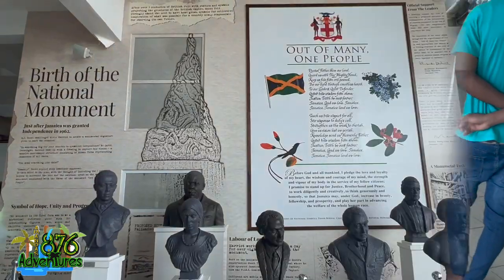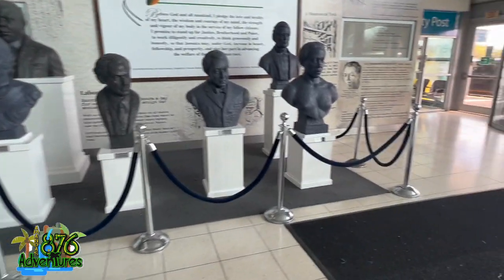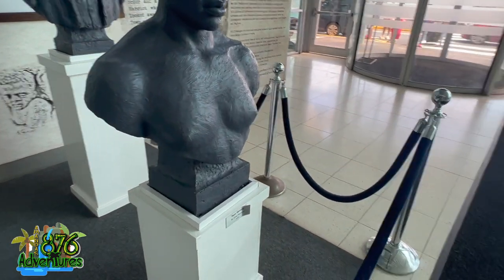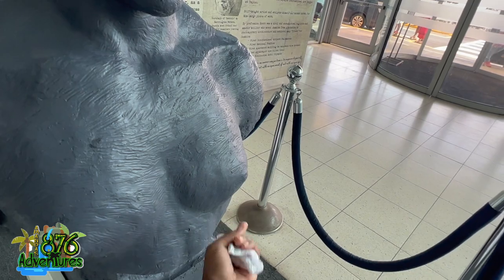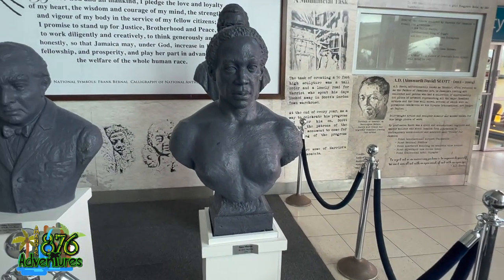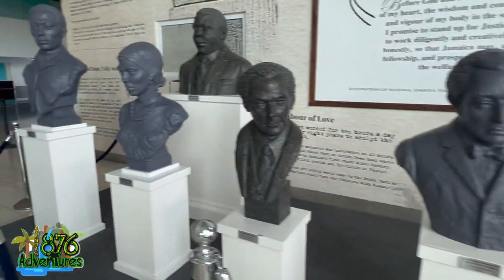Upon entering, I noticed these sculptures that were placed here in honor of Jamaica's most famous sculptor, Alvin Marriott, and he did a pretty good job — except for Sam Sharp. Why does Sam Sharp have like a B or C cup? You have to do Sam Sharp like that? And for those who don't know, these are national heroes. Jamaica has seven national heroes.